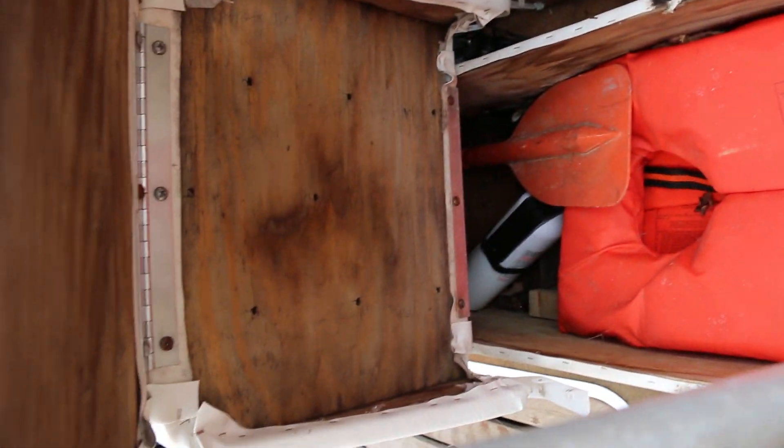Let's pop over to the driver's side. These seats are pretty cool — you can pop these out like so. There's life vests that will be included, and a brand new fire extinguisher that'll be included with this boat.